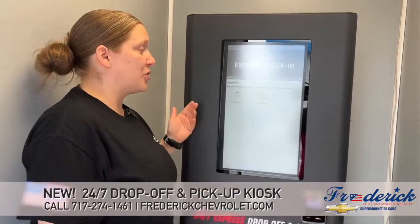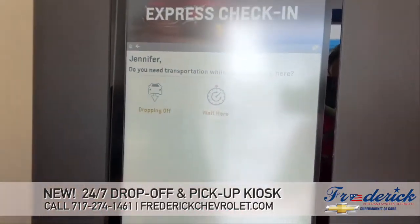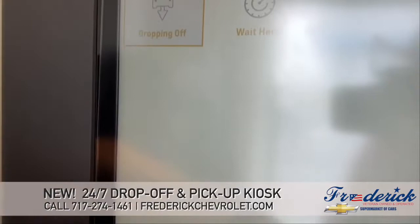Then it's going to ask you if you're going to be dropping off or waiting here. I'm going to drop it off, so I will proceed.